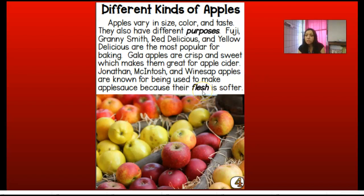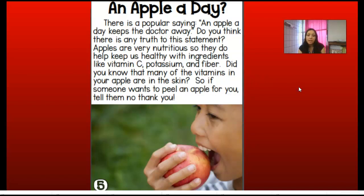If we didn't know what flesh is, remember we could go back to the glossary — but we just saw on the last page that the flesh is the white part on the inside that we eat. An apple a day. There is a popular saying: an apple a day keeps the doctor away. Apples are very nutritious, and they help keep us healthy with ingredients like vitamin C, potassium, and fiber. Many of the vitamins in your apple are in the skin, so you really want to eat that outside skin part because it has all the nutrients and good vitamins for you.